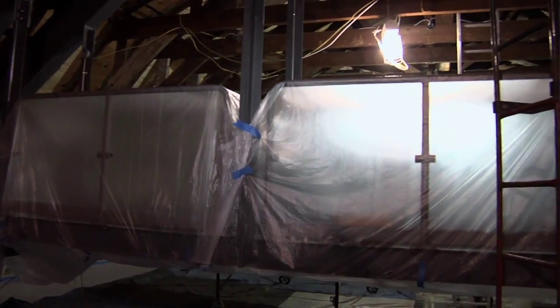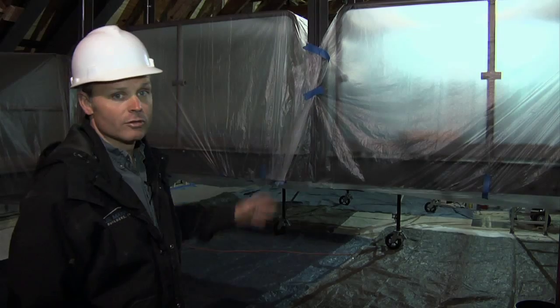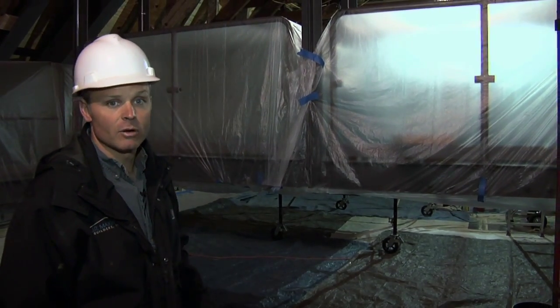We're up above the seating area. They're going to paint the ceiling today — they're going to spray all black above the ceiling. They covered up the catwalk and they're going to cover everything up so they don't get overspray on anything that's not going to be black. By tomorrow afternoon this whole ceiling will be black and ready to start trimming.